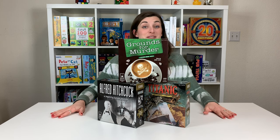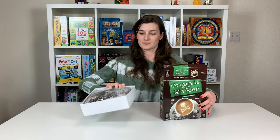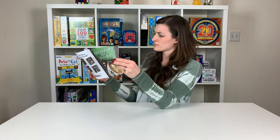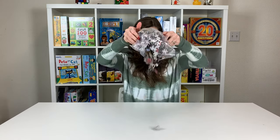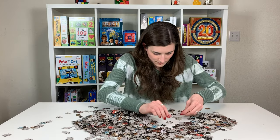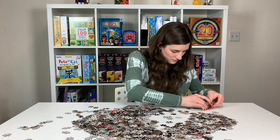First up, classic mystery jigsaw puzzles. A classic mystery jigsaw with an interesting twist. What's fun about these is there is a mystery booklet inside of each puzzle. What you're doing is reading the booklet for a mystery, then assembling the jigsaw puzzle — and beware, the image on the front is not the puzzle that you're solving for. It's a total mystery.